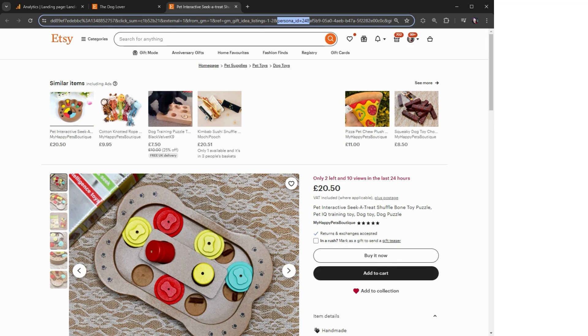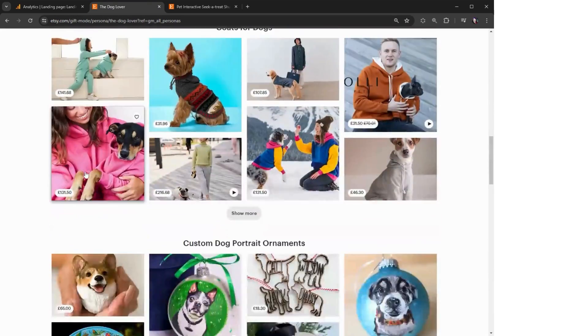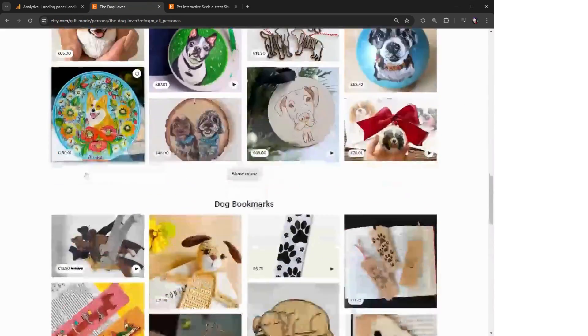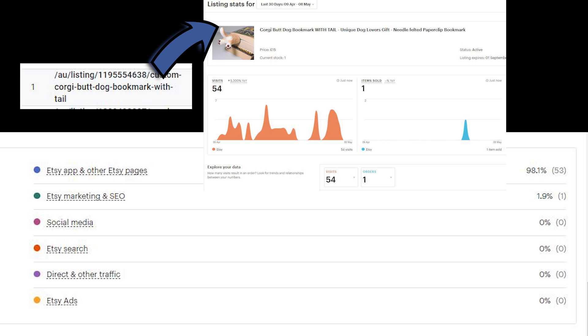You can look even closer into subcategories using the longer strings. I think I was showing up under the dog lover persona under the bookmark section, which makes sense. Now without digging in, I wouldn't have known that was working for me. In my stats, I only see views from the Etsy app and other Etsy pages, so I may have thought this keyword doesn't work because I'm not seeing any search data for it. It's a good reason not to change keywords on listings that are performing well, because these keywords might be helping you with other things you don't see.